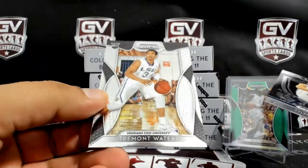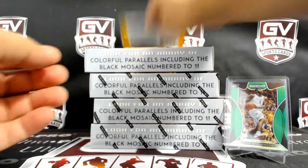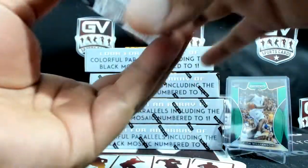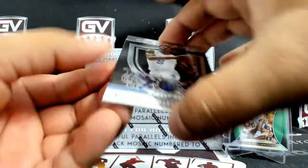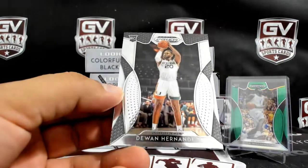Tyler Hero and Tremont Waters. We got Mariel Shayouk, RJ Barrett Crusade Base, and DeJuan Hernandez.